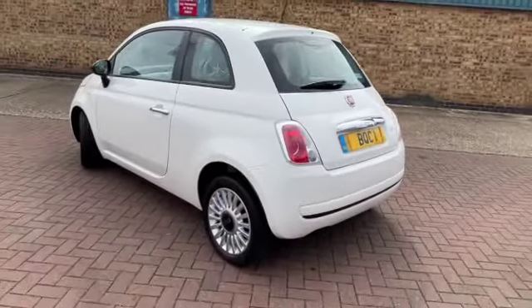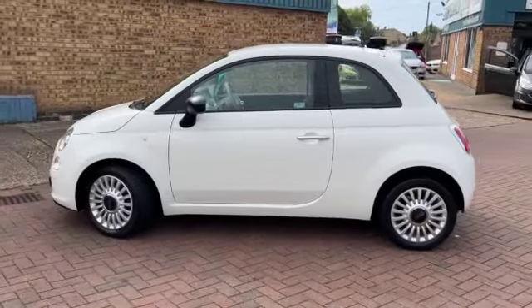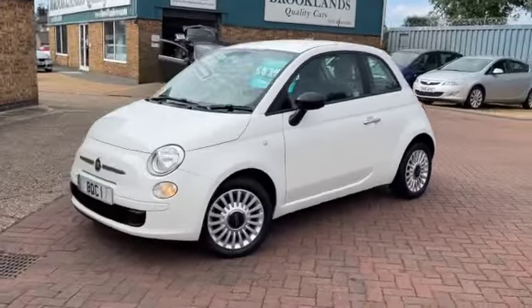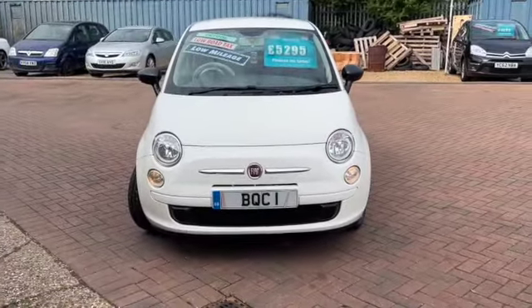We do have some fantastic finance options on this one. If you've got any questions or if you'd like to book a test drive, please give us a call on 01536 402 161. Don't forget to check out our other videos on Facebook and on the website, which is brooklinscars.com. Thanks for watching.